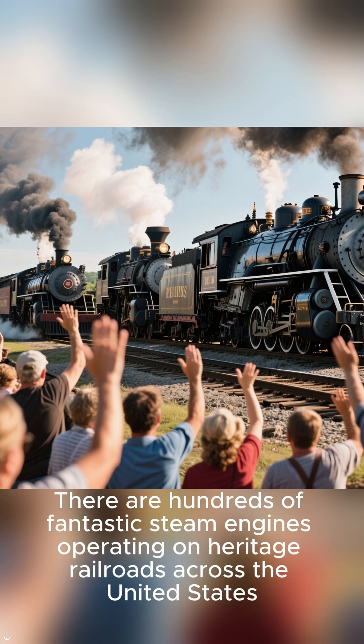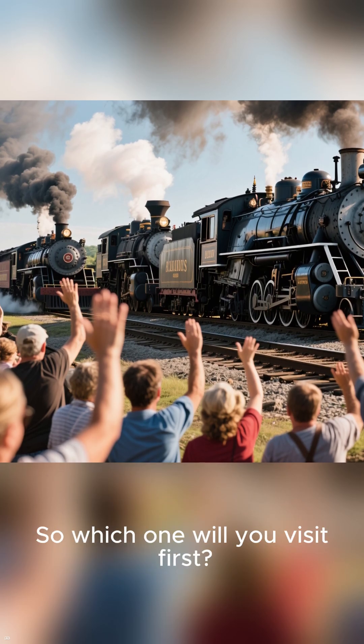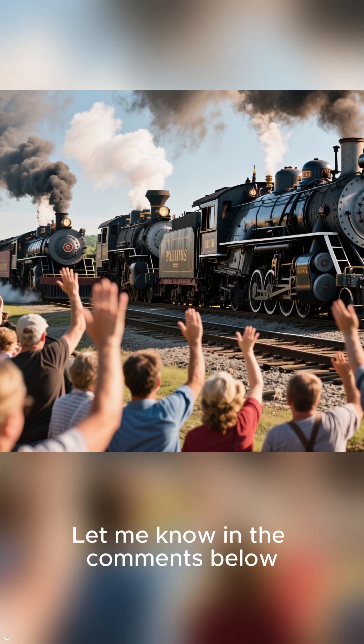There are hundreds of fantastic steam engines operating on heritage railroads across the United States. So which one will you visit first? Let me know in the comments below. Like and subscribe for more content like this.